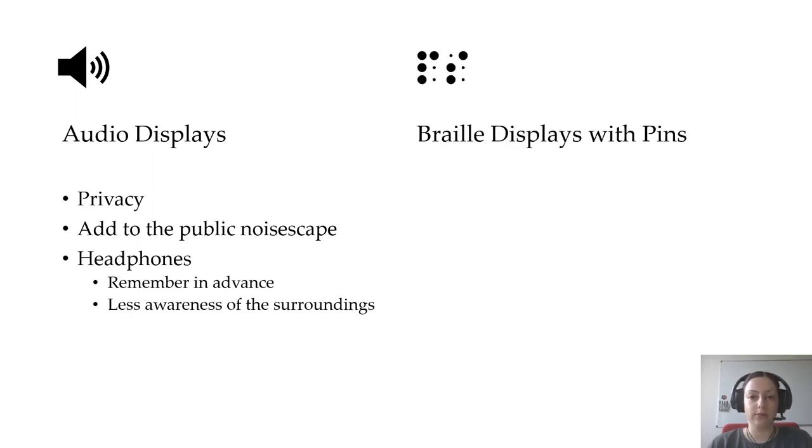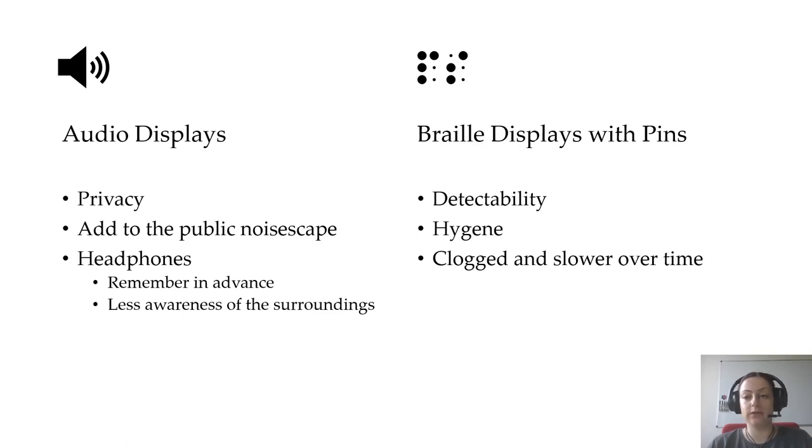Refreshable Braille displays consist of lines of actuated pins. They can be difficult to detect from a distance since the user has to touch them to know that they are there, and the physical contact with these interfaces could potentially cause hygiene problems. They contain moving parts which can become clogged by dirt and slower over time, and the information is limited to patterns of dots, which is suitable for text but not sufficient for content involving shapes like data charts.